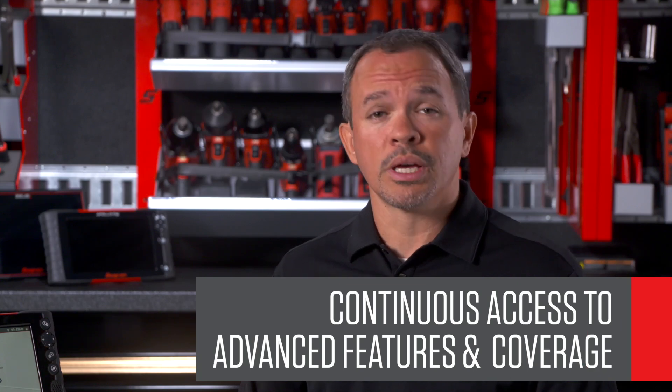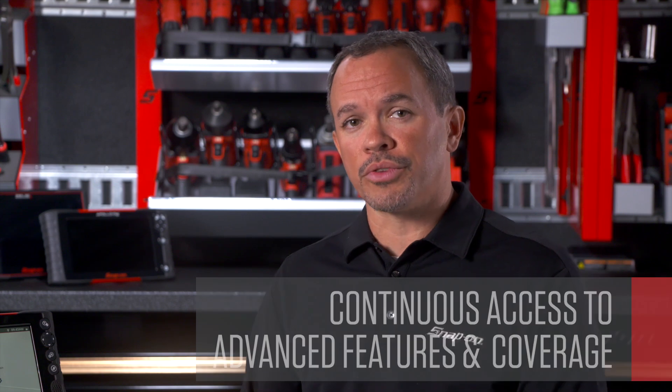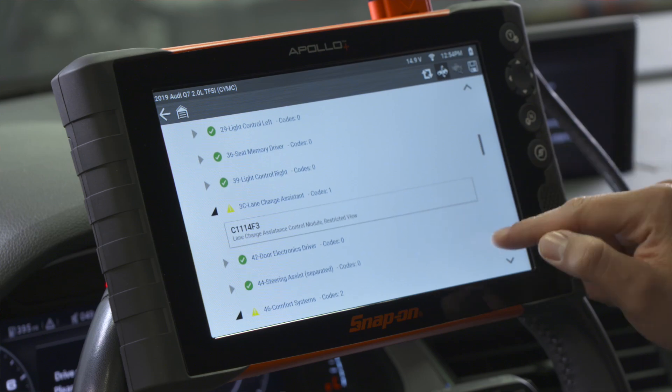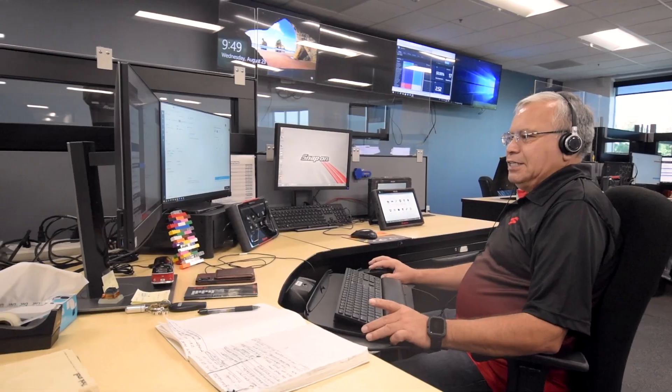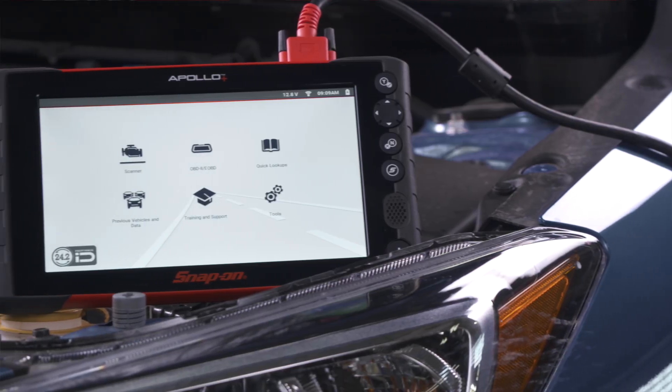To sum it up, we provide the coverage and information we know you need to fix today's vehicles, and we make it easy across all vehicle makes with consistent navigation and terminology. A software subscription delivers regular vehicle coverage advancements, expert information, and provides access to the growing list of vehicles with secure gateways. No one invests more in diagnostics than Snap-on, with engineering teams around the world and the best support right here in the US. For a tool you should use with every repair, why would you think about anything else?